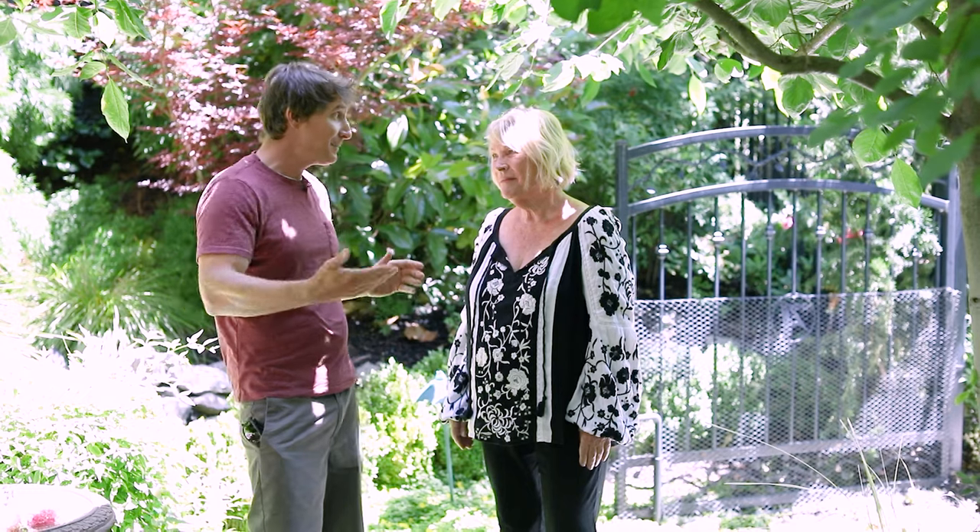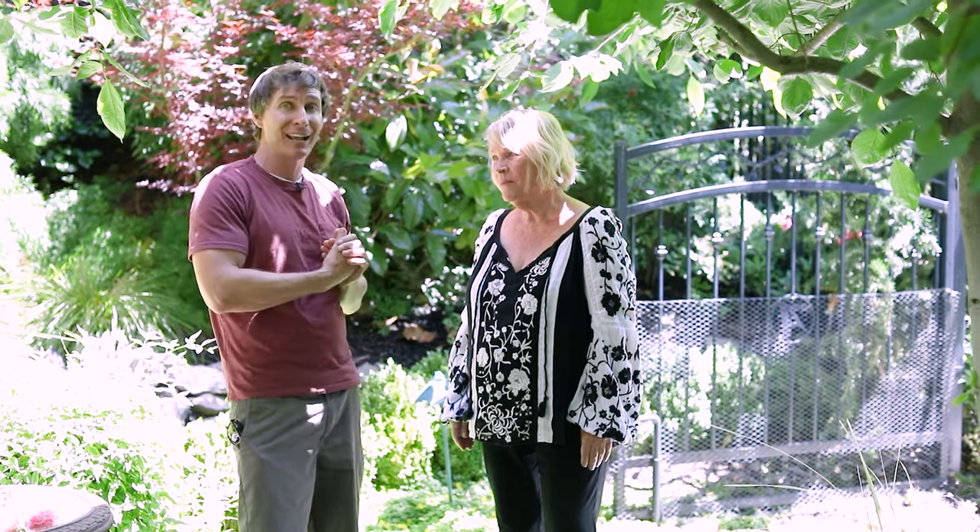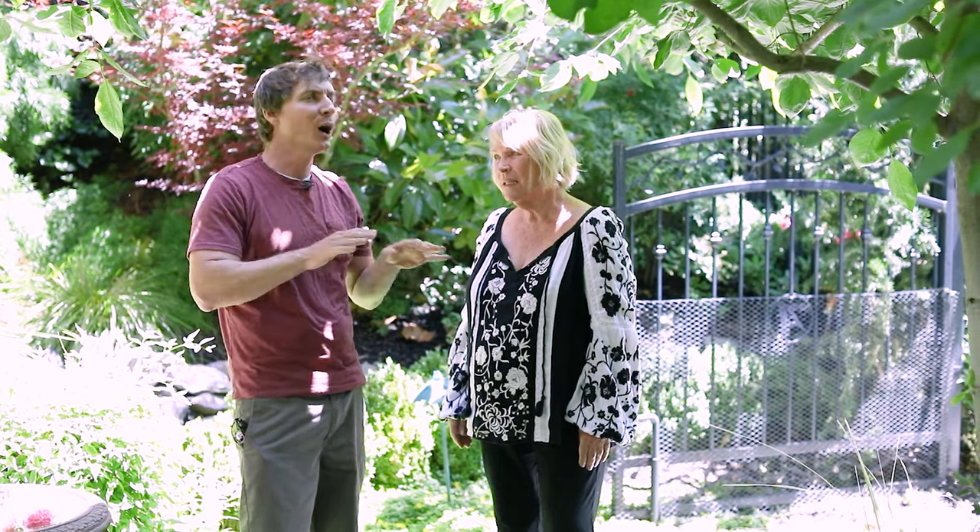Hey, what's up garden friends? I am here with a beautiful garden gem, Ruby Andrews of Northern California fame, creator and originator of Maple Rock. Today we are visiting Maple Rock 2.0, known as Granite Oaks. This is a beautiful landscape at Ruby's home. Ruby, can you take us on a little tour to show us your humble little garden?